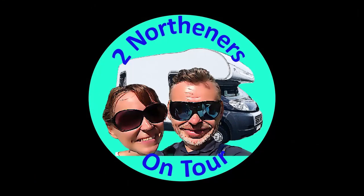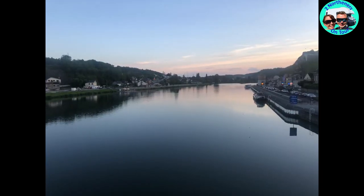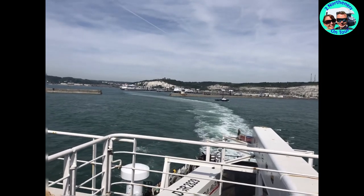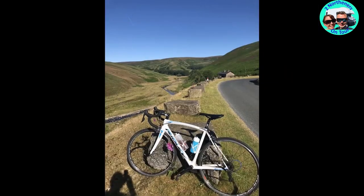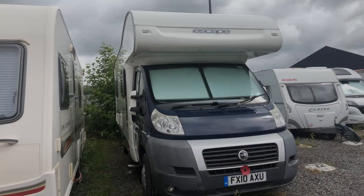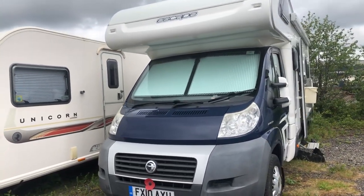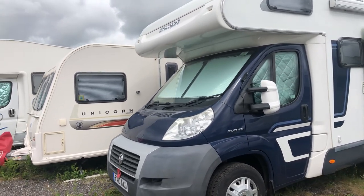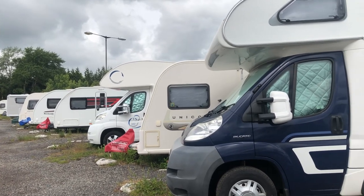Hello, and welcome to Two Northerners on Tour. This is our motorhome Maxi. This is at the storage facility. Obviously, we're still under lockdown, so we can't go away at the moment, unfortunately.